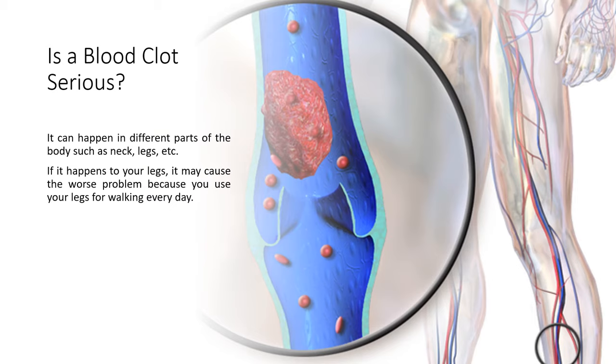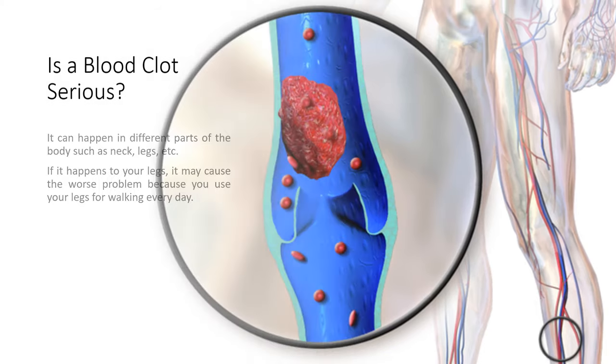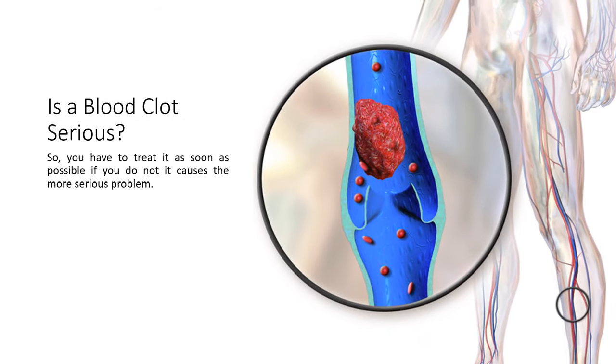Is a blood clot serious? It can happen in different parts of the body, such as the neck, legs, and more. If it happens to your legs, it may cause a worse problem because you use your legs for walking every day. So you have to treat it as soon as possible, otherwise it causes an even more serious problem.